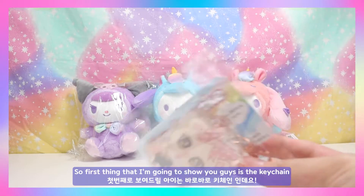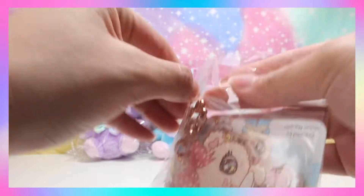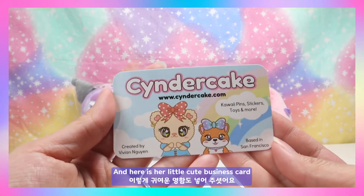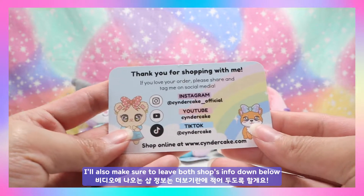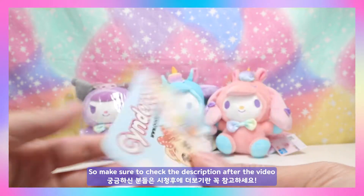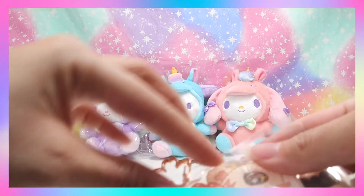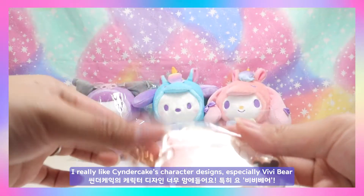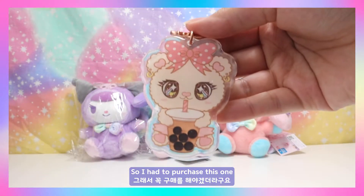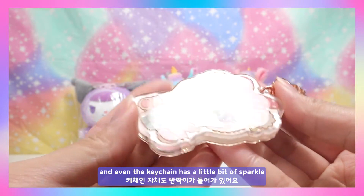The first thing I'm going to show you is the keychain that I bought from Cinder Cake's Pop Shop Live. Here's her little cute business card — I'll make sure to leave both shops' information down below in the description. I really like Cinder Cake's character designs, especially Vivi Bear, so I had to purchase this one. I just think her eyes are so adorable and sparkly.